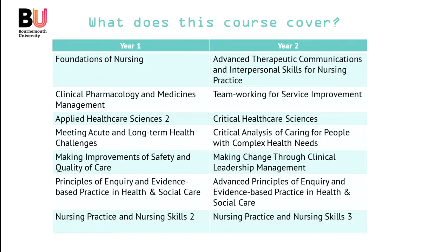The first year is really about giving you the foundations of nursing — what is nursing, thinking about the different philosophical perspectives on what it means to be a human, what it means to care for and be cared by. Nurses need to know about the science of the body and human behaviour, and so applied healthcare sciences will cover that. We need to understand the conditions that affect people, both acute and long term, and the medicines and drugs used to manage those conditions. We need to deliver all this care safely and, wherever appropriate, make improvements to the quality of care, underpinned by principles of inquiry and evidence-based practice.